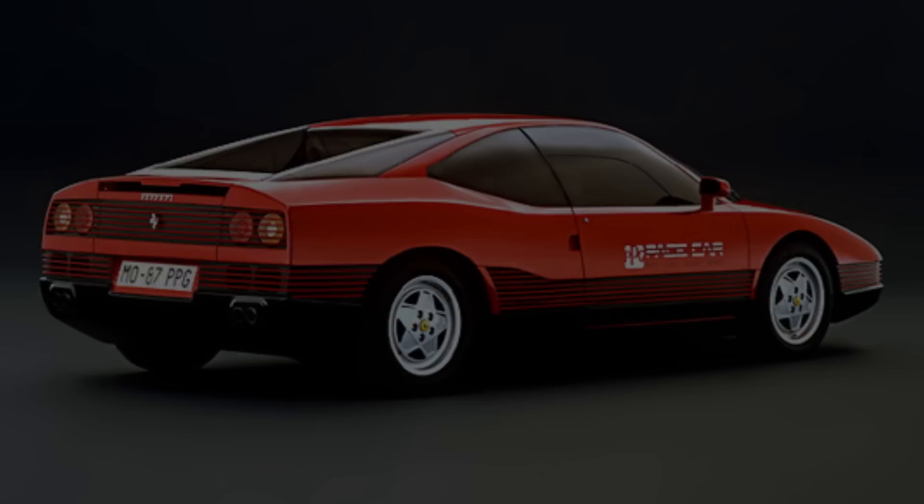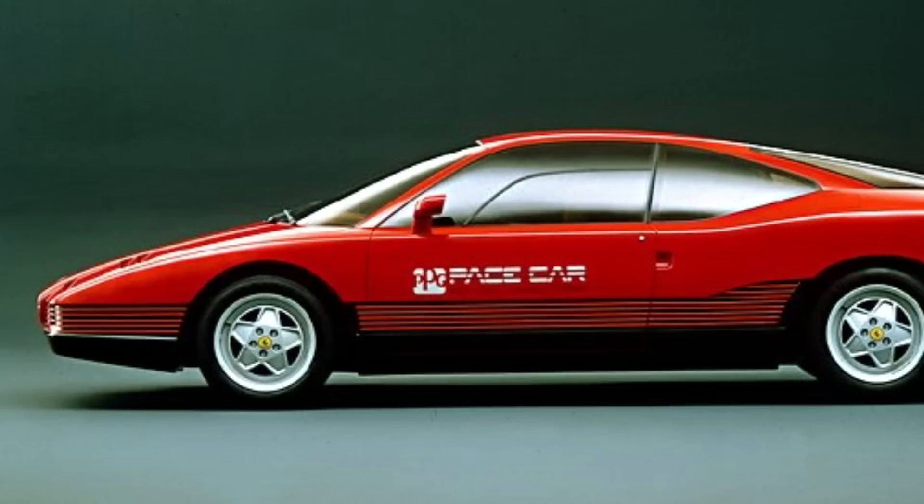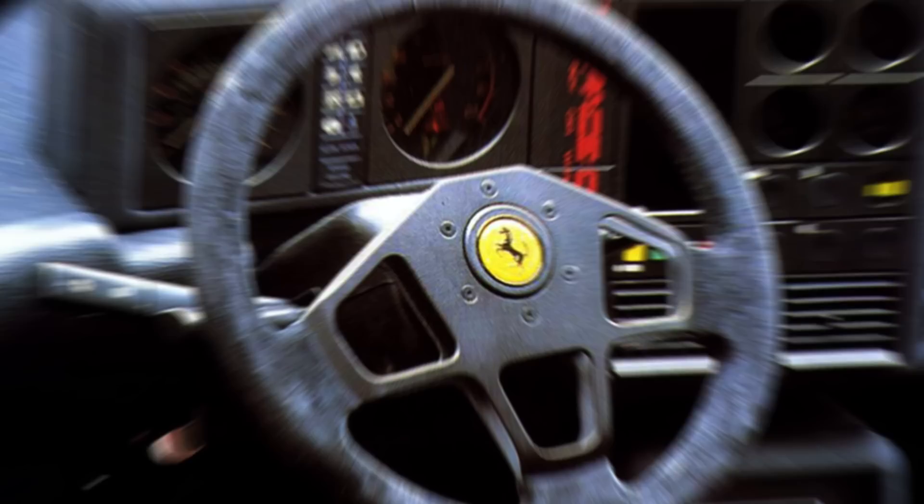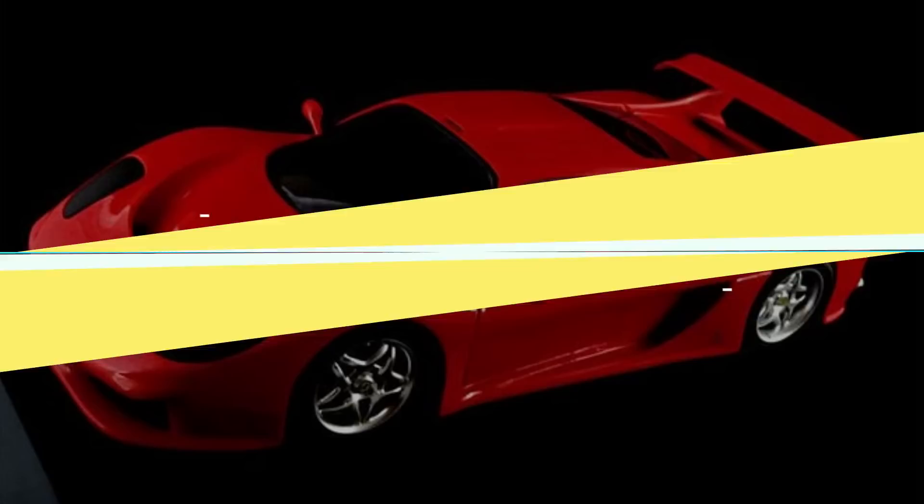1987 Ferrari PPG Pace Car. It's a Mondial produced by Ferrari specifically for PPG Industries, to be used as a pace car for the PPG IndyCar World Series. It was designed by Ercole Spada at the IDA Institute. At the time, the cost to build this vehicle was about a million dollars. It was built as a one-off design with significant modifications to the exterior.